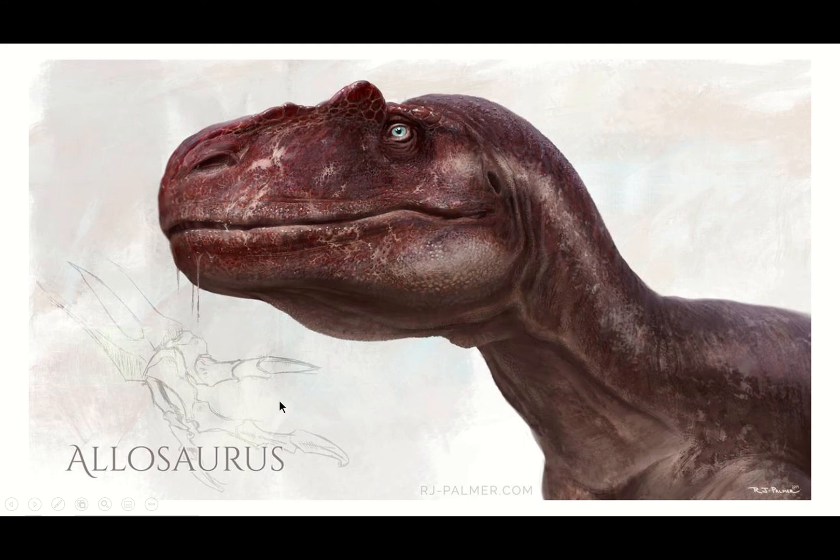Starting here, we have this wonderful rendition of some sort of varanid. You can see it's a varanid because of the lip structure here — it looks wonderfully composed. I don't know why he's made it bipedal, but I guess it's like the stance Komodo dragons or whatever lizards make when they're looking across the landscape. And in honor of a man by the name of Marsh, who named a creature called Allosaurus back in the 1800s, he has named this monitor lizard Allosaurus.